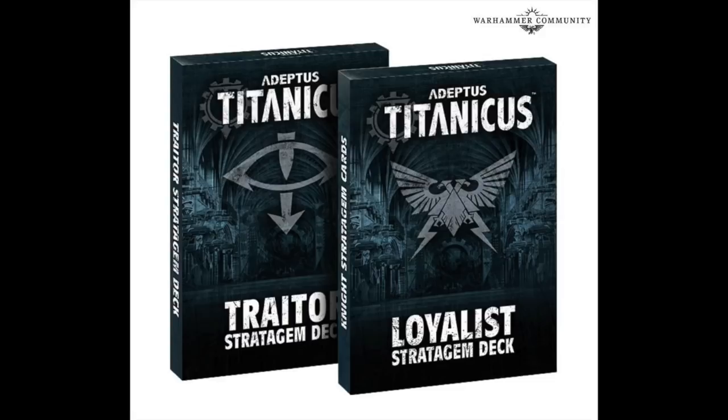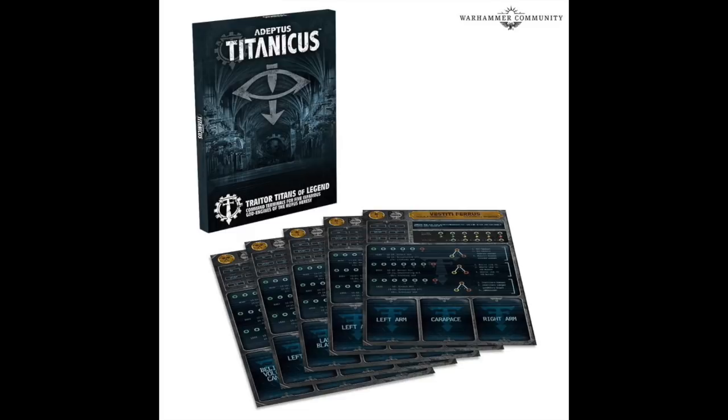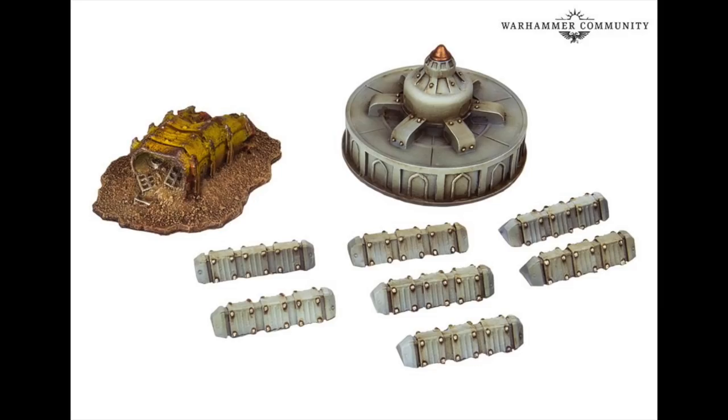Some upcoming decal sets for House Praetoris and House Fureans — my house knowledge is poor, and they're legions, not even houses! Some loyalist and traitor stratagem decks — I imagine they're like special plays — and Titans of Legend cards, so they're almost getting special characters now in Adeptus Titanicus, which I think is going to be amazing. I'm predicting the Dies Irae in there — the Imperator Warlord from Legio Mortis.